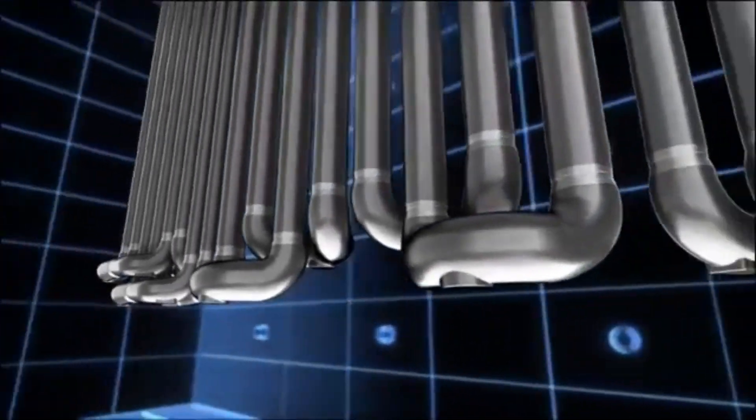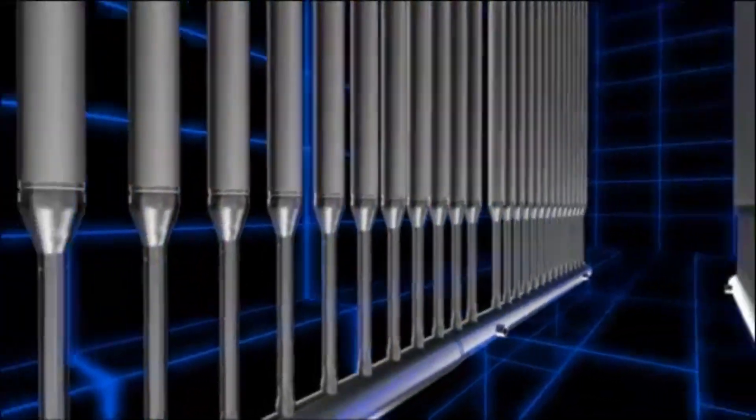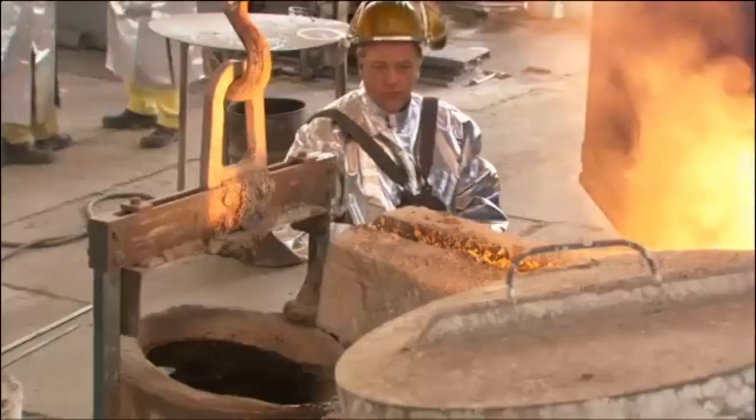With advanced technology and high-performance metal casting, critical piping systems are created for demanding industrial applications like steam crackers and reformers. Here, high-precision centrifugal cast tubes and components for industrial furnaces are manufactured.